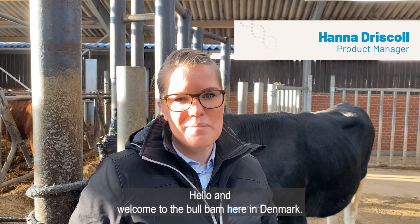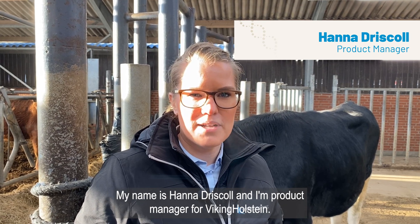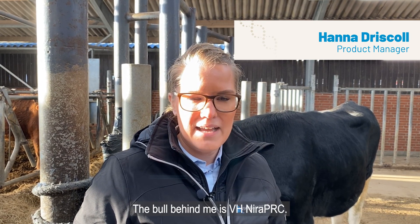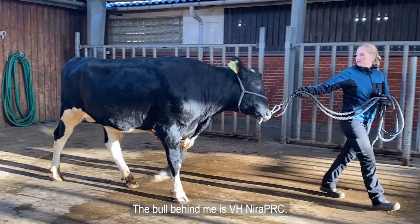Hello and welcome to the bull barn here in Denmark. My name is Hannah Driscoll and I'm product manager for Viking Holstein, and the bull behind me is VH Nira PRC.